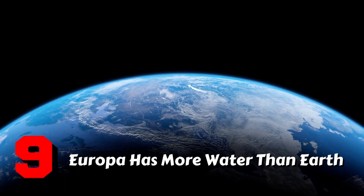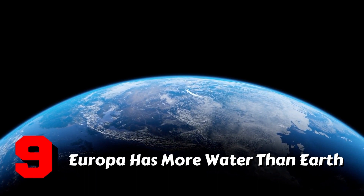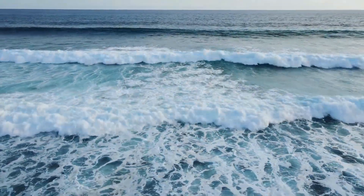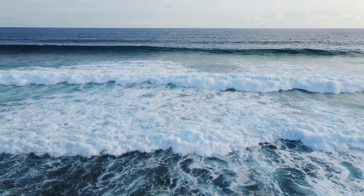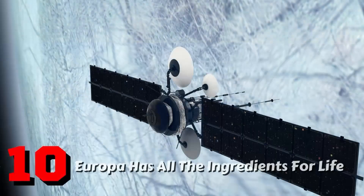Fact 9: Europa has more water than Earth. Although Europa is small in comparison to Earth, scientists believe that its subsurface ocean is not only larger than any ocean on Earth but also contains more total water. Europa is only one-fourth the size of Earth, but it has twice the amount of water. We often think of Earth as our solar system's water world, but Europa may have to take that honor.